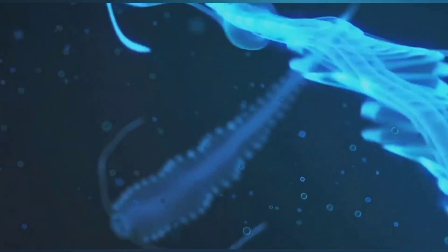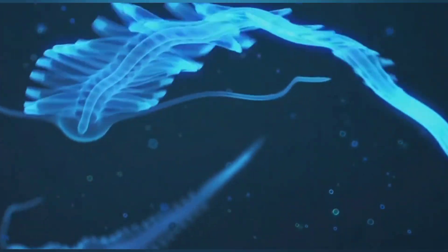The Brinicle, with its icy sheath, continues to grow downwards, resembling a descending finger of ice. This natural phenomenon occurs in the frigid waters of the polar regions, where the temperature difference between the salty brine and the surrounding seawater creates this chilling spectacle. Woe betide any sea creature unfortunate enough to be caught in its path — the Brinicle's icy touch is unforgiving, freezing anything it comes into contact with almost instantly.